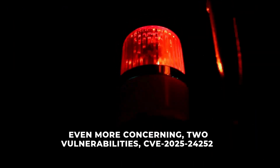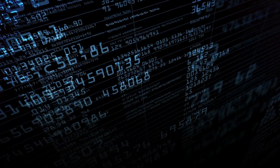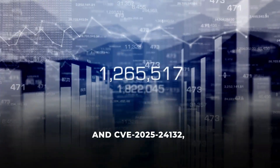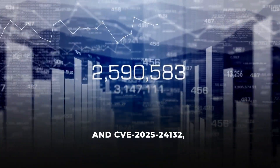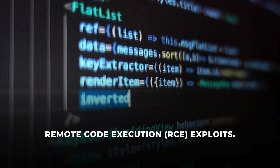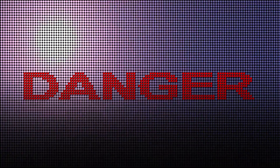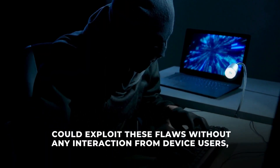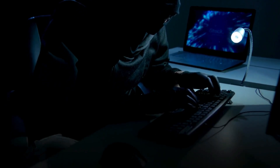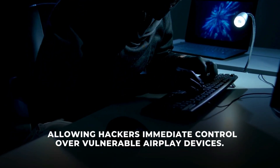Even more concerning, two vulnerabilities — CVE-2025-24252 and CVE-2025-24132 — were classified as zero-click, wormable, remote code execution exploits. These are especially dangerous because attackers could exploit these flaws without any interaction from device users, allowing hackers immediate control over vulnerable AirPlay devices.